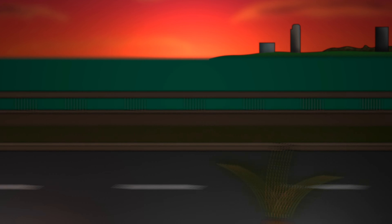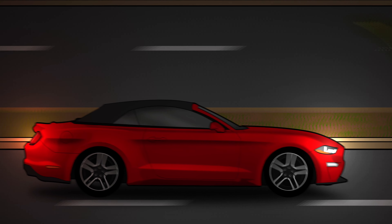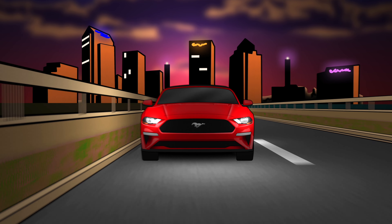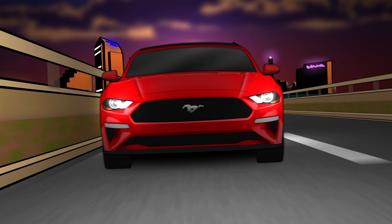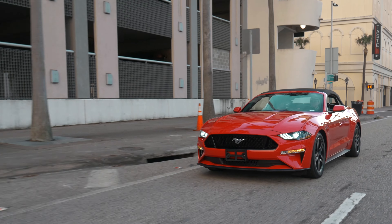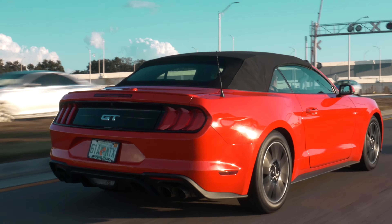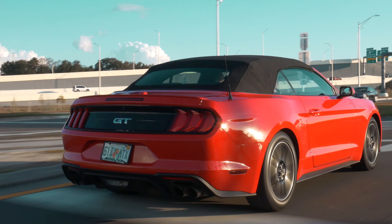After seeing the Mustang's success, every other car company in America wanted to hop on the pony car train. With all the new competition, the Mustang would have to get better and better to stay relevant. After half a century of constant improvement, it's safe to say that it's become a pretty amazing machine.